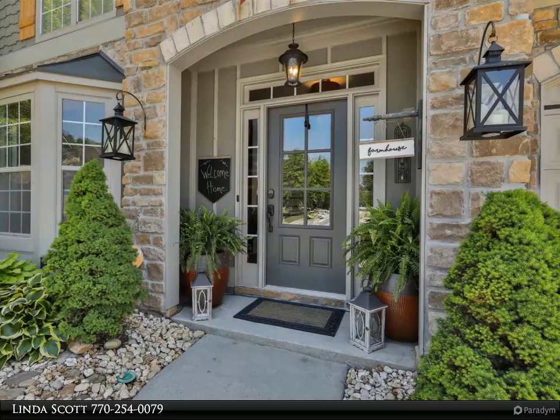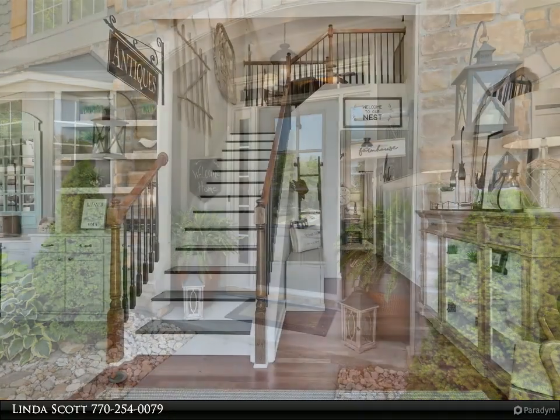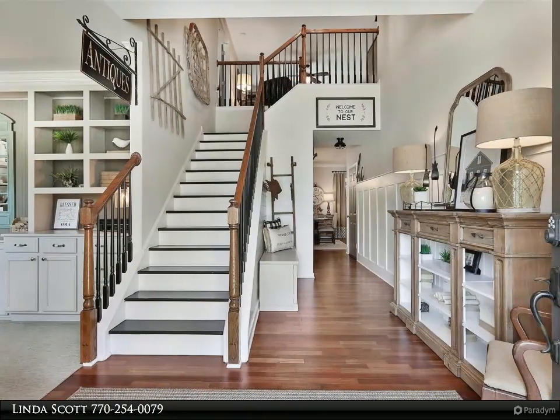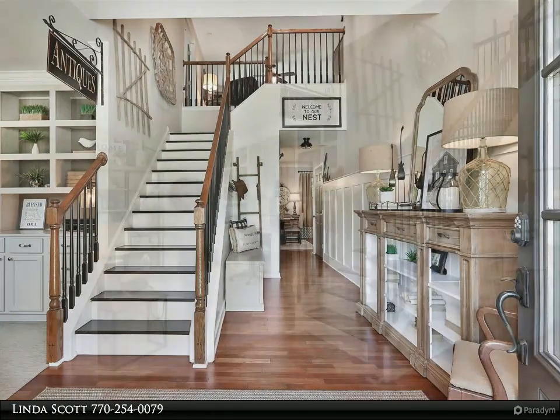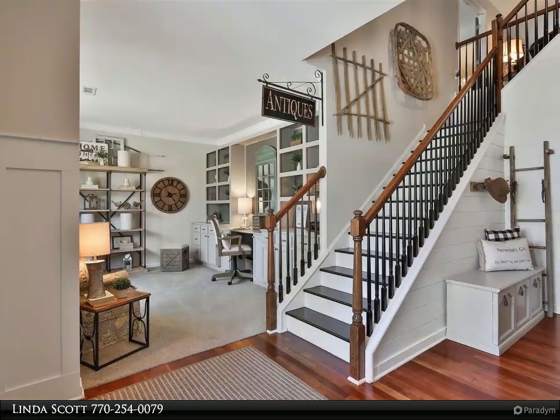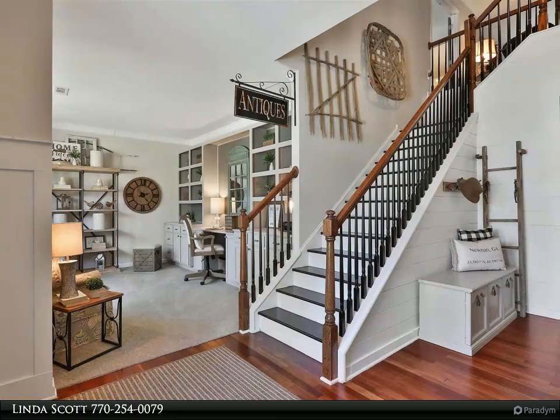Large dining area with designer lighting opens to a spacious family room with fireplace, shiplap, and hardwood floors. Kitchen opens to dining area and family room — a great open space for large parties and entertaining. Travel upstairs to the large loft area or second entertaining area.